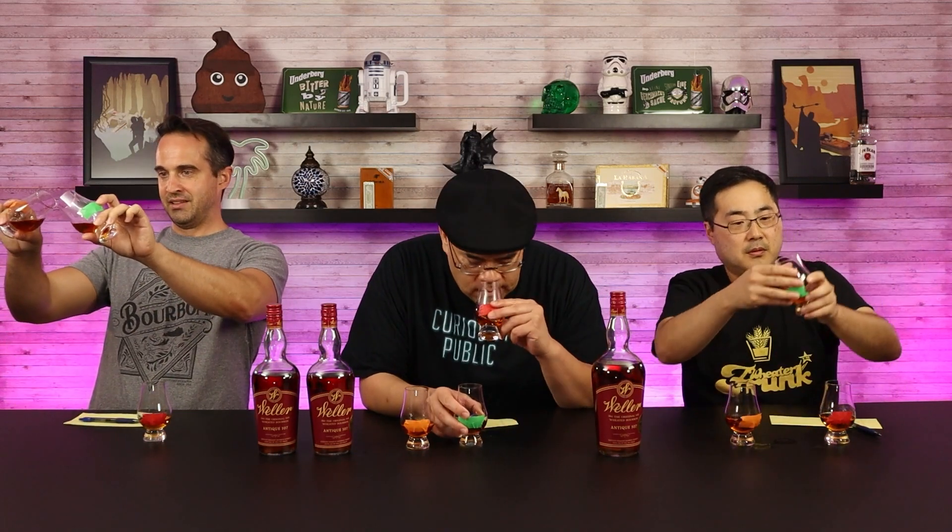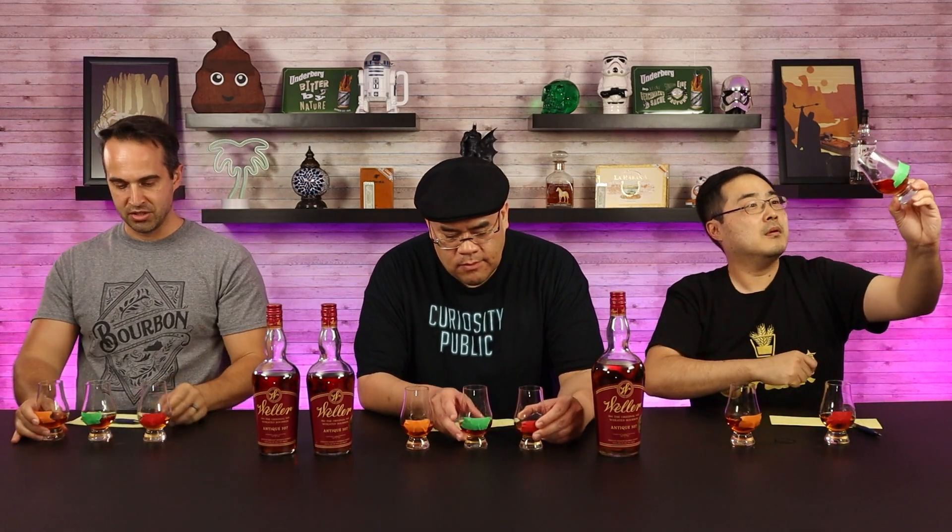We're back. These have been poured and labeled. None of us know which one is in which glass. We've got three different colors: an orange label, a green label, and a red label — three different Weller 107s. A regular production one and two different barrel picks. The colors are slightly different, leading me to believe there's a little bit of different age in some of these.